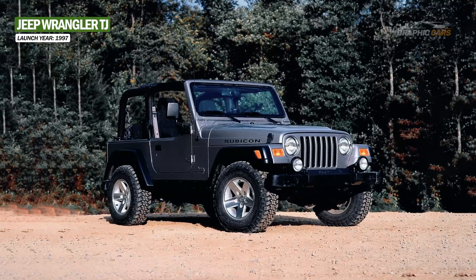The Jeep Wrangler is a symbol of the history and evolution of Jeep, a brand that has managed to adapt to the changing times and preserve its identity and values. Moreover, the Jeep Wrangler is a vehicle that offers a unique driving experience both on and off the road.